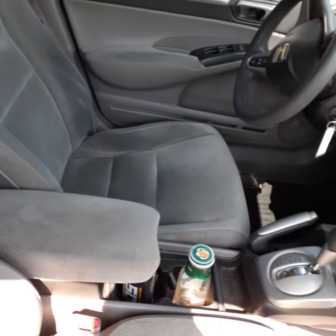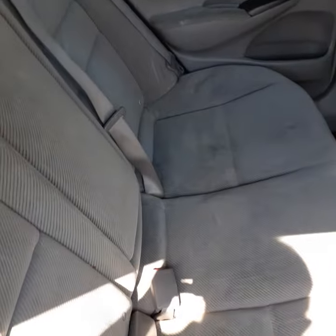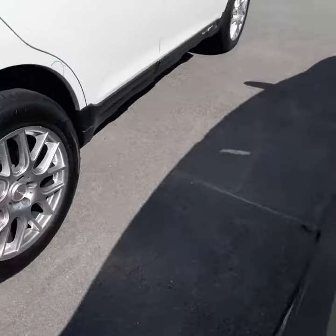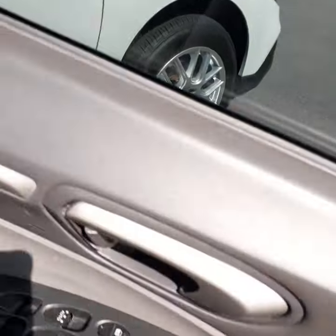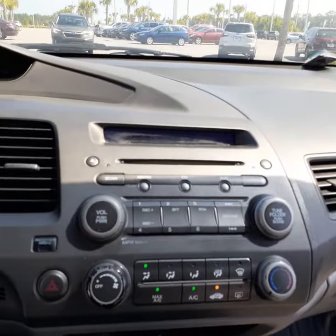Cloth interior — the car is running right now. Actually, no rips, tears, or stains that I can see anywhere. Let me get you to the rear passenger compartment here. Air is blowing ice cold — let me sit in it for you. Air is nice and cold.